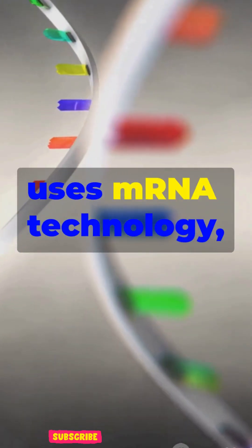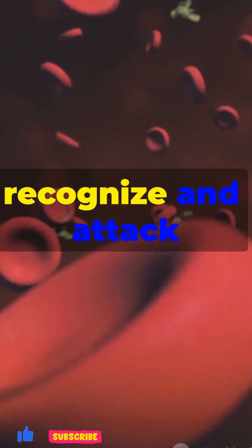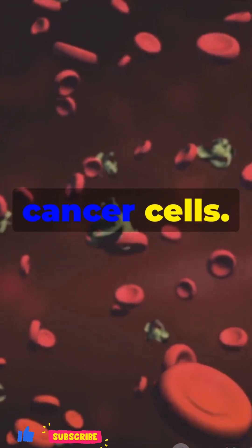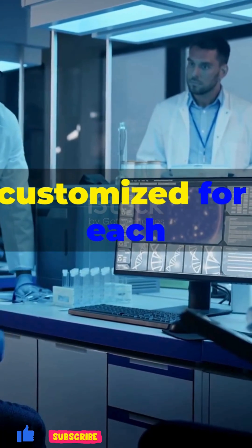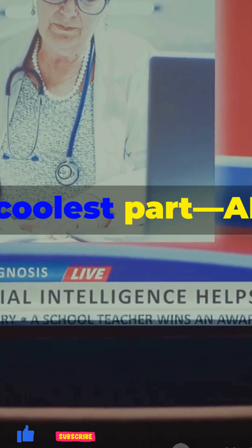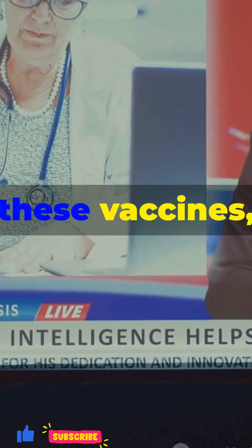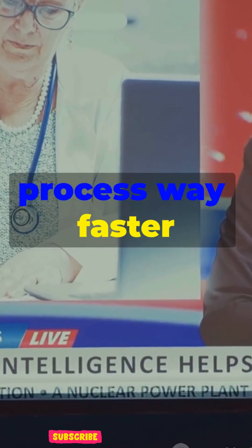Enteromix uses mRNA technology, which is basically like giving your body instructions to recognize and attack cancer cells. It's designed to be personalized, meaning it can be customized for each individual patient. And here's the coolest part — AI actually helps design and speed up the creation of these vaccines, making the whole process way faster than it used to be.